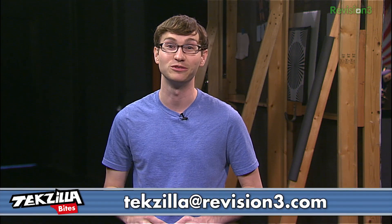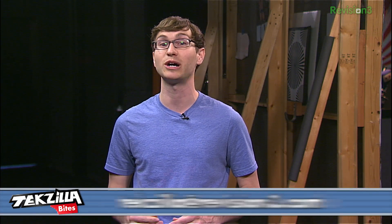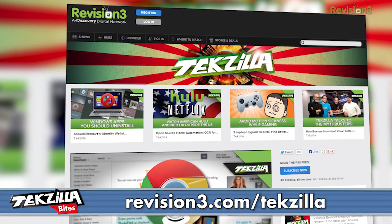Have a better site you want us to try out? Let us know! Email the techzilla at revision3.com and make sure to subscribe to revision3.com slash techzilla and youtube.com slash techzilla. Thanks for watching!